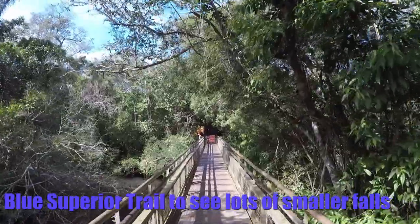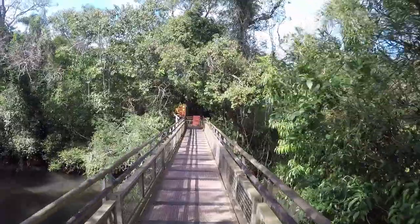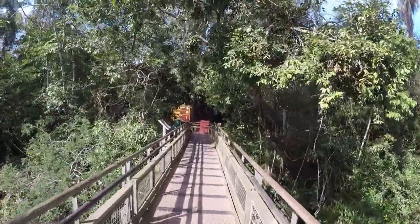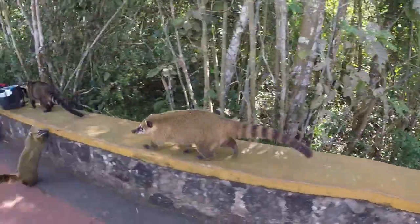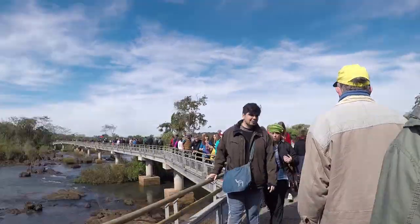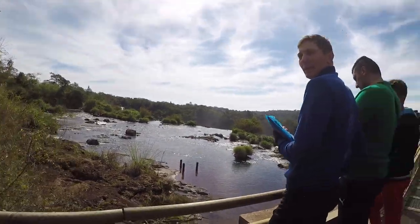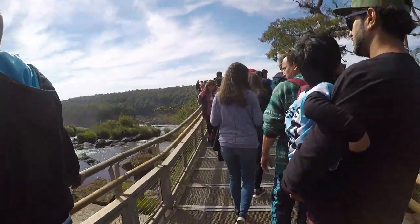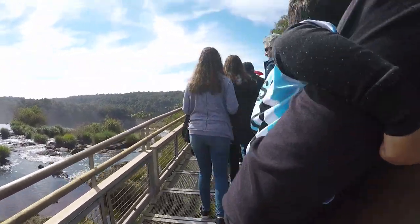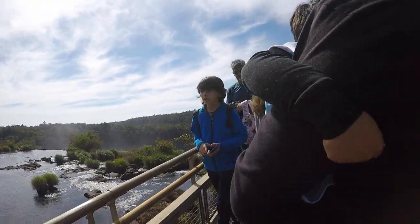We're taking the trail to the Superior Waterfalls, which is not as big as the massive Devil's Throat one obviously, but it's supposed to be nice. We're now looking to the end of the Superior Circuit at Salto San Martin, which is a viewpoint right at the edge — so we should get a lovely view of the falls from here.